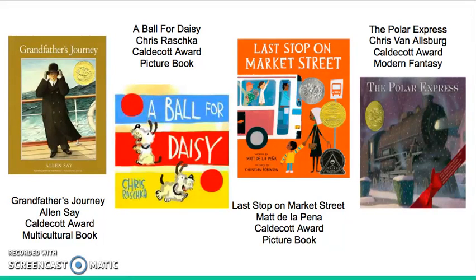Last Stop on Market Street is the story of little CJ and his grandmother riding a bus every Saturday afternoon. When CJ keeps questioning why he doesn't have the same things as other people, his grandma responds with hopeful statements while telling him to see the good in his life and all that surrounds them. This was a really cute book and I liked how it focused on the relationship between a grandma and a grandson.